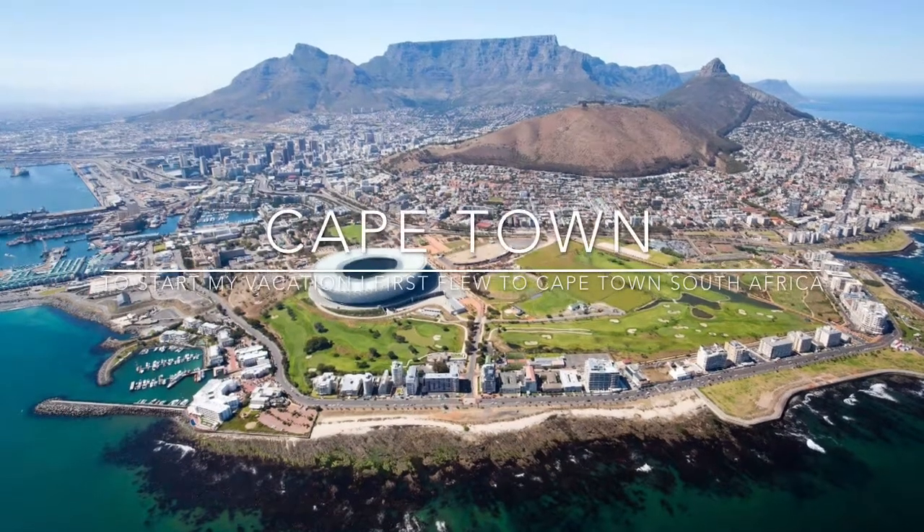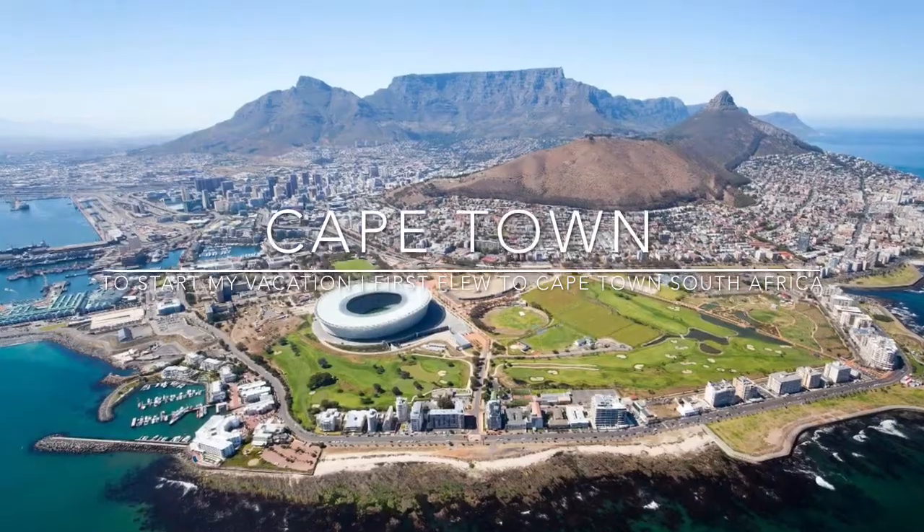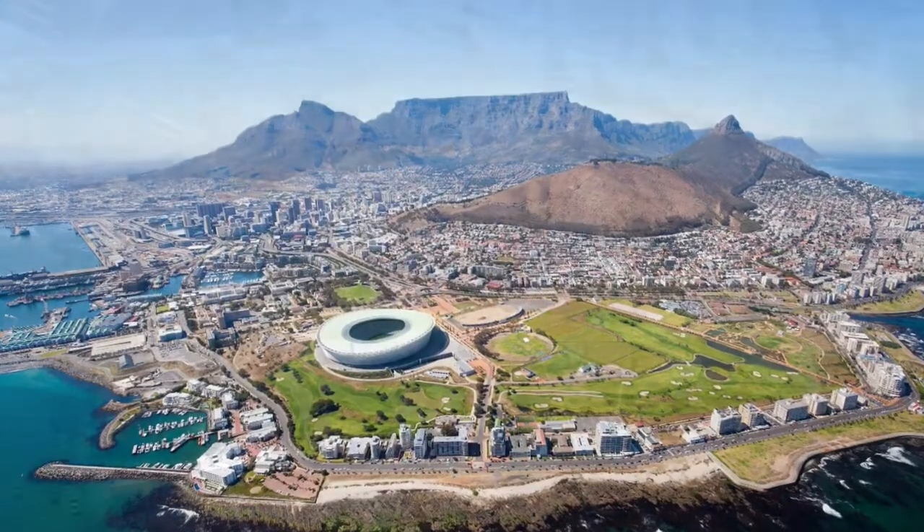To start my vacation, I flew into Cape Town, South Africa. Here is the view from the plane. Cape Town is one of the first port cities on South Africa's southwest coast.